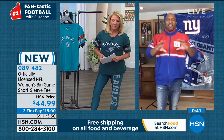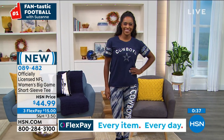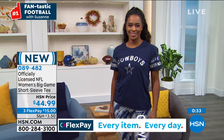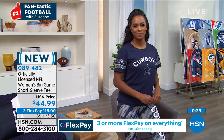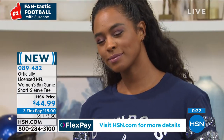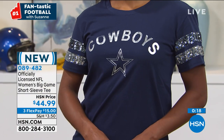They're going to probably wonder where you got it from, because that's the beauty of here at HSN. We have products like this t-shirt from G3 that you may not see elsewhere. And they're going to wonder where you got it because it's that unique.